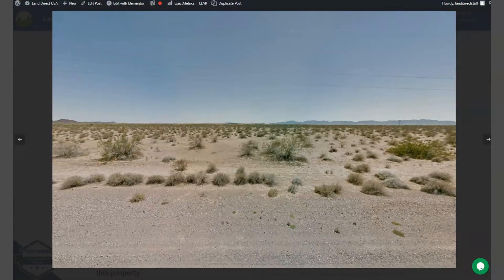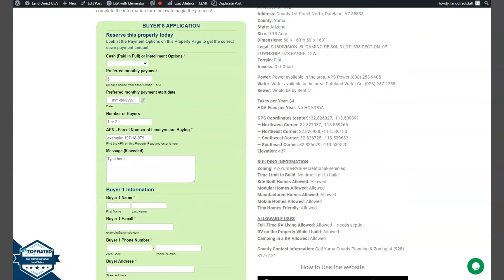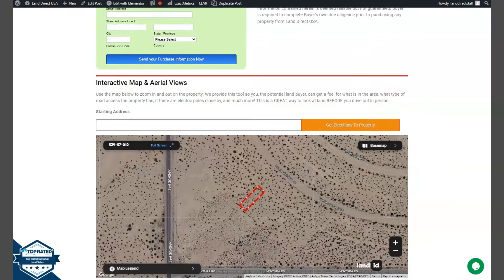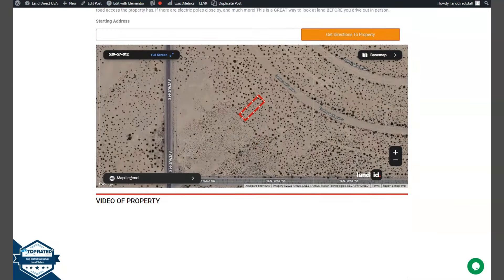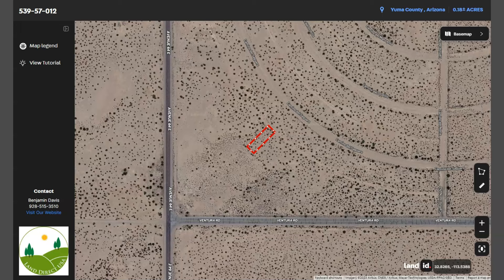Once we go back and scroll down, you will see the property details, and the green one is the buyer's application form. We also have a full screen view of the lot. Once you click full screen, you'll be directed to an interactive map. The map will show you dimensions and borders, so you can also check the surrounding environment and what type of road access the property has.